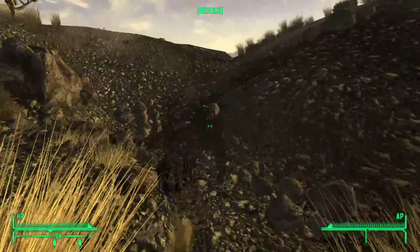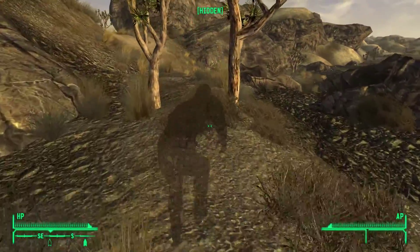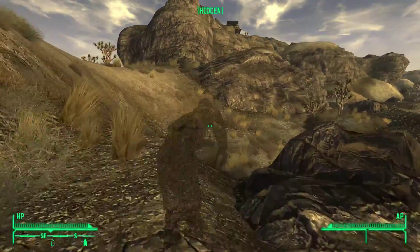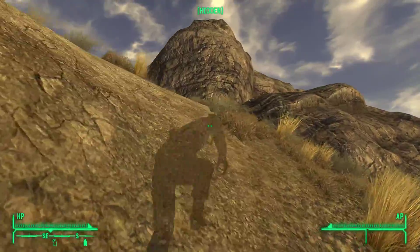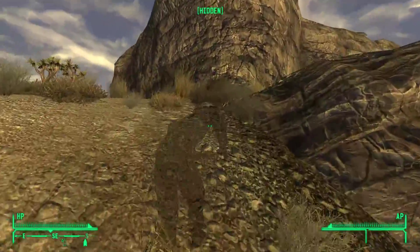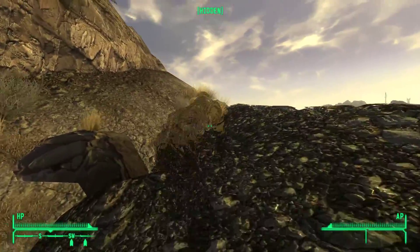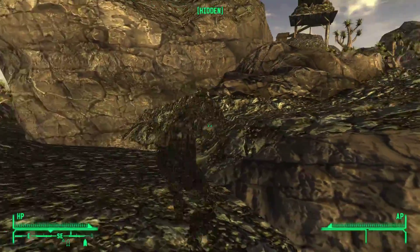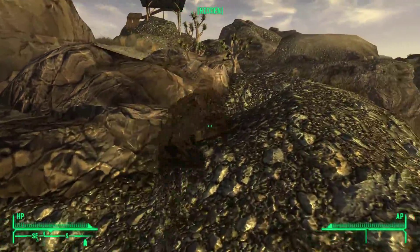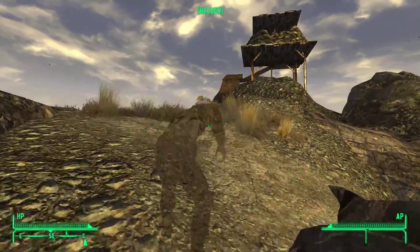As I said, essential for the stealth build to have the chainsaw. And I think that's like a sniper's nest or something. Mark that location as well. There are no enemies around me, I don't think. And you can still jump while crouched, which is nice.